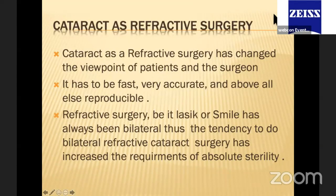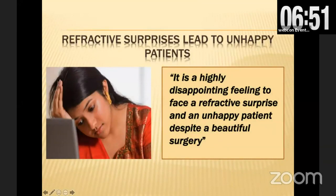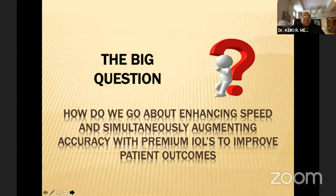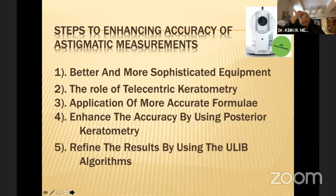Cataract as a refractive surgery has changed radically. Be it LASIK or SMILE, everyone wants a perfect result at all times. Refractive surprises lead to unhappy patients — it is extremely disappointing after a beautiful result to get a bad outcome purely because we've missed astigmatism. The big question is: how do we enhance speed, augment accuracy, and increase results? The most important thing is how to improve and enhance astigmatic measurements.